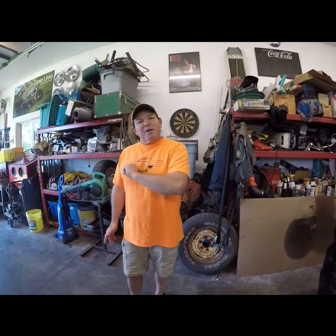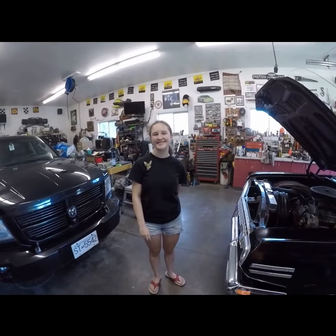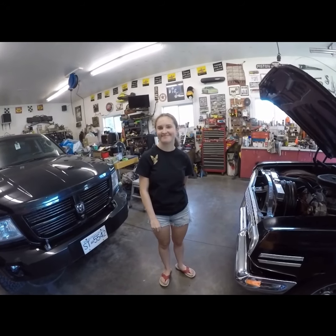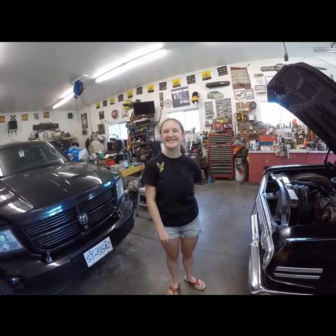Anyways, let's introduce my daughter that wants to get out here and work. This is Kyla. She likes to work out in the garage and enjoys herself out here. She's not much of a talkative kid, but she sure does love having fun with her dad.